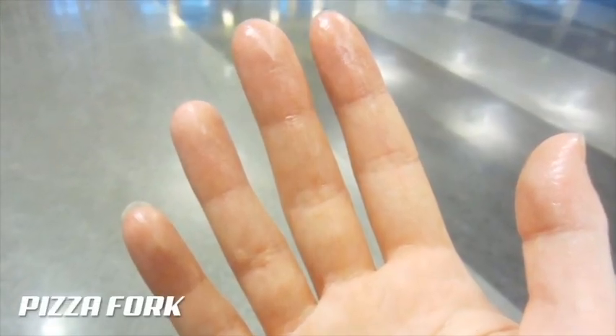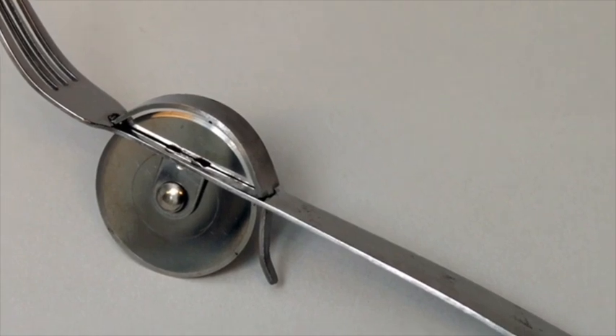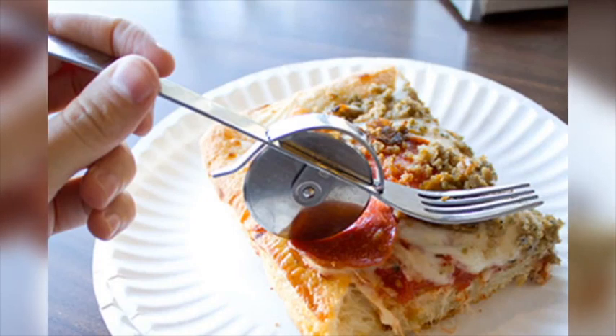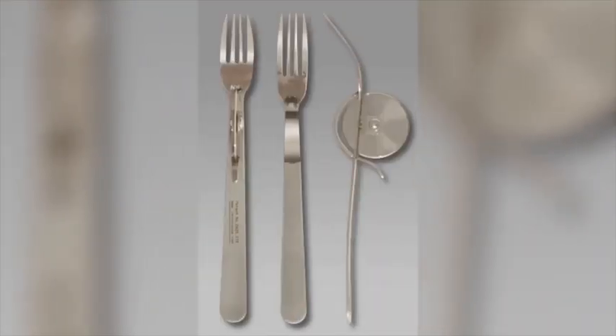Can't stand getting your fingers greasy and crusty? This utensil was designed with you in mind! Toss your fork and knife out now, because this easy two-in-one system has the functionality of a pizza cutter with the practicality of a traditional fork! Highly specialized for those evenings in with delivery, Pizza Fork is perfect for dealing with even the crunchiest crust and slipperiest pepperoni!